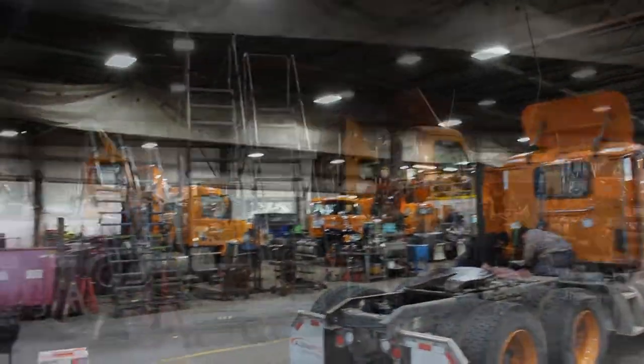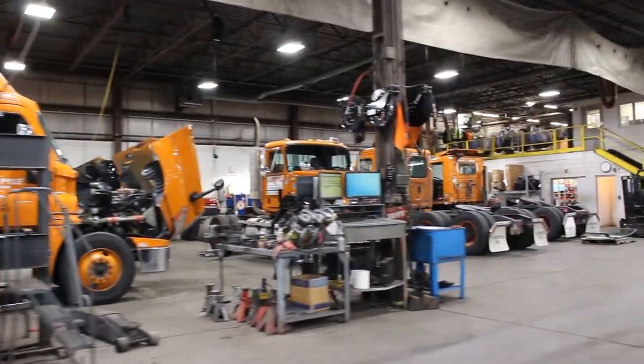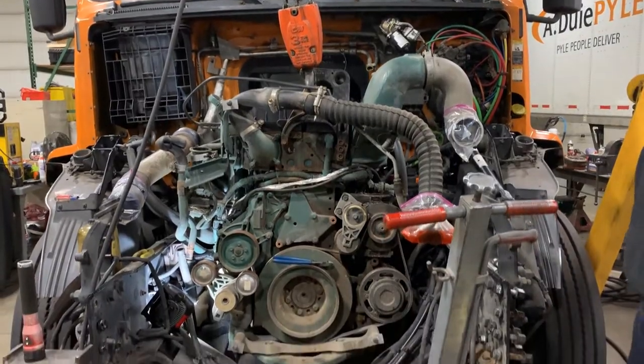First we have a tractor shop, large enough to hold over 10 tractors, with two drive-thru lanes for PMs and quick repairs. It's a clean shop with plenty of room for everyone to work. Here we do anything from regular PMs to major engine work.